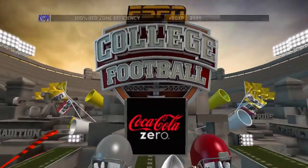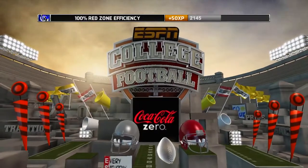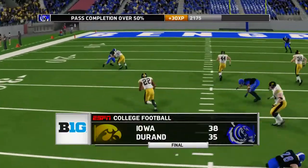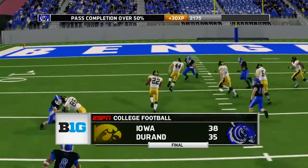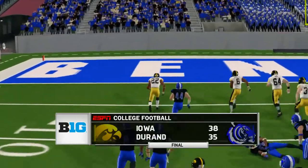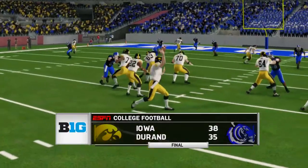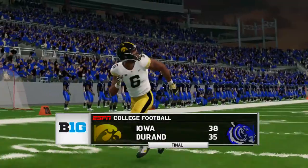The Iowa Hawkeyes have stunned the Duran Bengals. Nobody in this entire stadium can believe it. One of the most heartbreaking finishes I've ever seen to a football game, as Duran will lose and their record is now 4-2 on the season. Iowa — what a comeback performance with nine seconds to go, giving it to their senior tailback who runs it into the end zone for a touchdown. Duran falls 38-35.